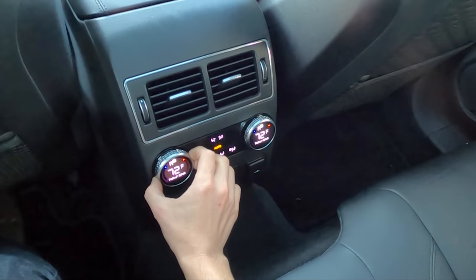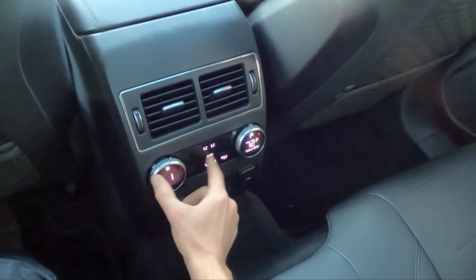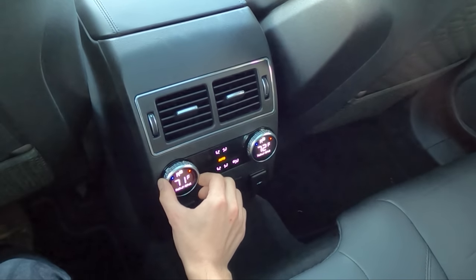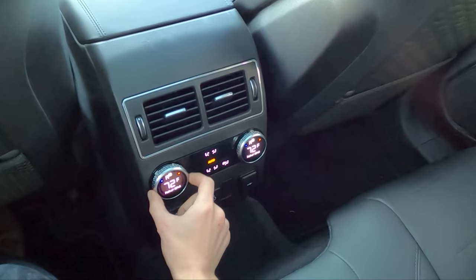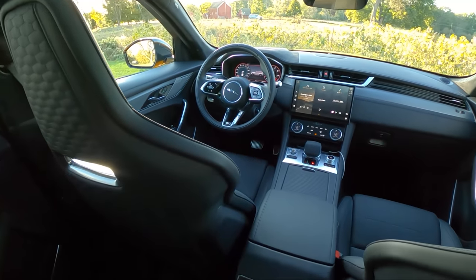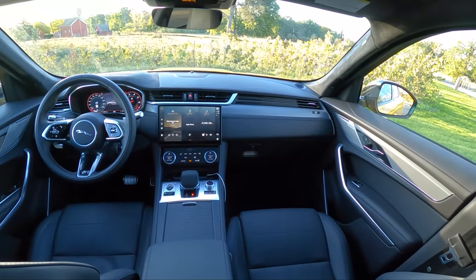These rear climate knobs have a funny push-pull motion — you pull back to set the fan speed and push to set the temperature. All very interesting. Great looking interior overall; the seats are definitely a highlight — comfortable, really well-bolstered, and they just look cool.